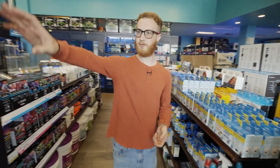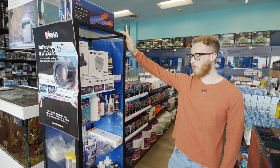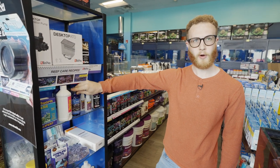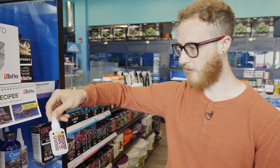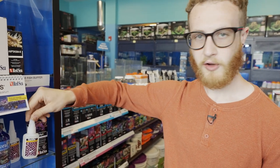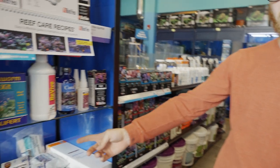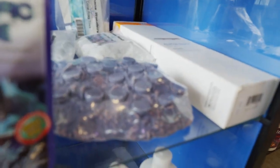Coming to this aisle in the store, we have a bunch of stuff for reef aquariums such as coral dip, which we use quite often whenever we get a new coral or want to quarantine or move a coral — we usually dip it. We've got coral glue for helping to fix coral into place. This is also where we get our frag plugs, and they also have some other stuff such as carbon and coral foods.